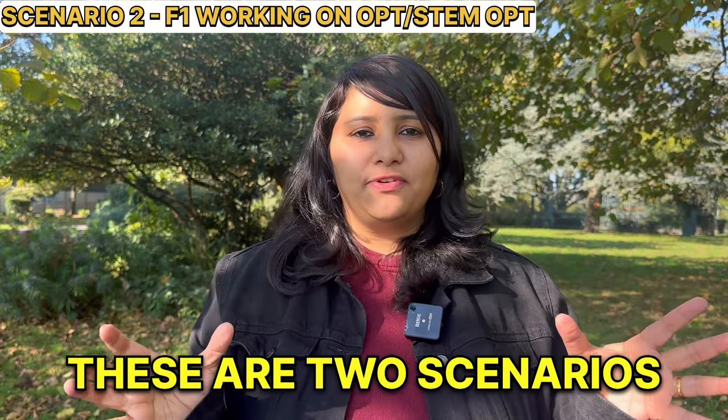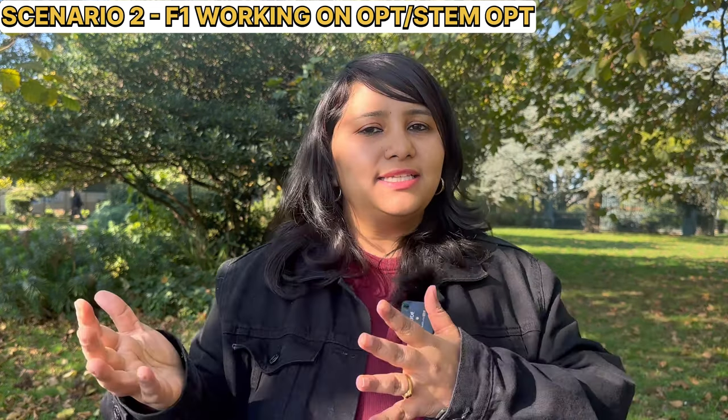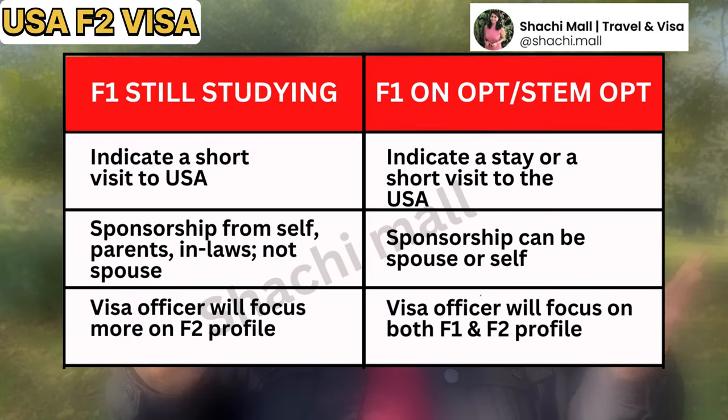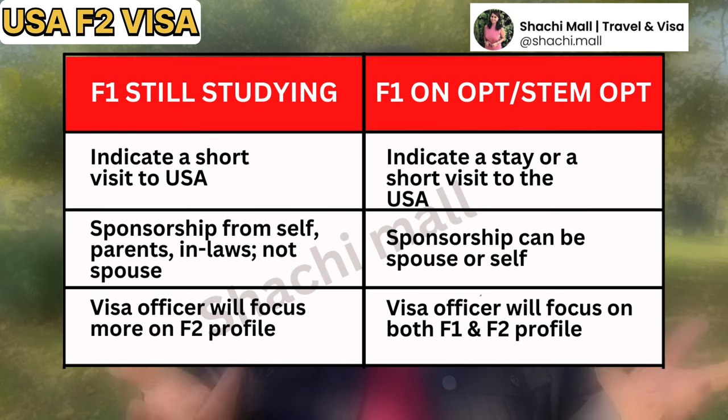So those are the two scenarios: scenario one — applying for F2 when the spouse is still studying — and scenario two — applying for F2 when the spouse has graduated and is working. There's a quick comparison table summarizing both scenarios. You can take a screenshot, save it, and share it with friends and family to help plan your strategy to maximize your F2 visa approval chances.